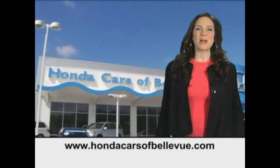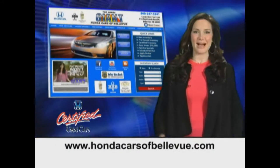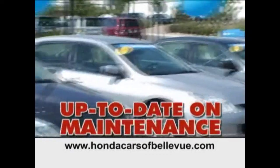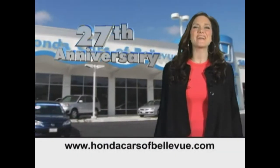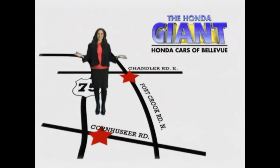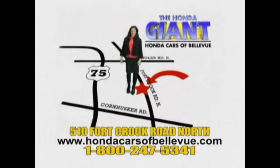For Nebraska's largest selection of certified pre-owned Hondas, go to hondacarsatbellevue.com. Each has passed a rigorous 150 point inspection, is up-to-date on maintenance and comes with a Carfax history report. Serving the heartland for 27 years, one happy Honda customer at a time. Honda Cars of Bellevue — one small step off Kennedy Freeway, one giant Honda savings store.